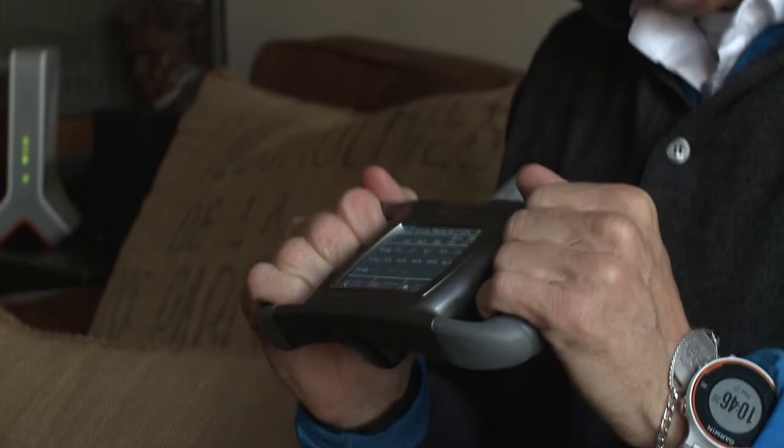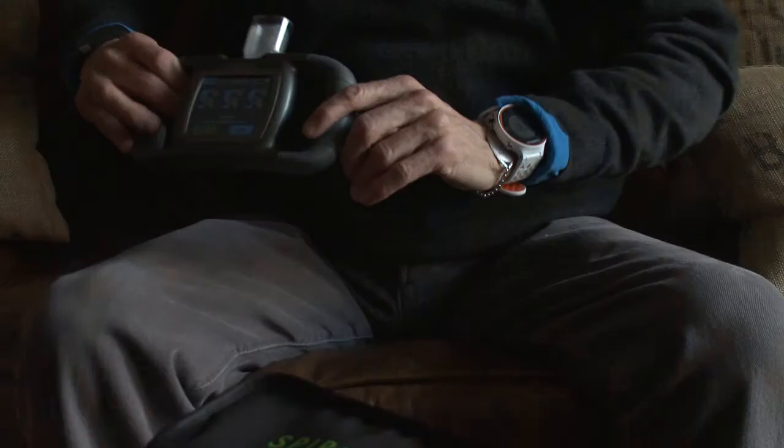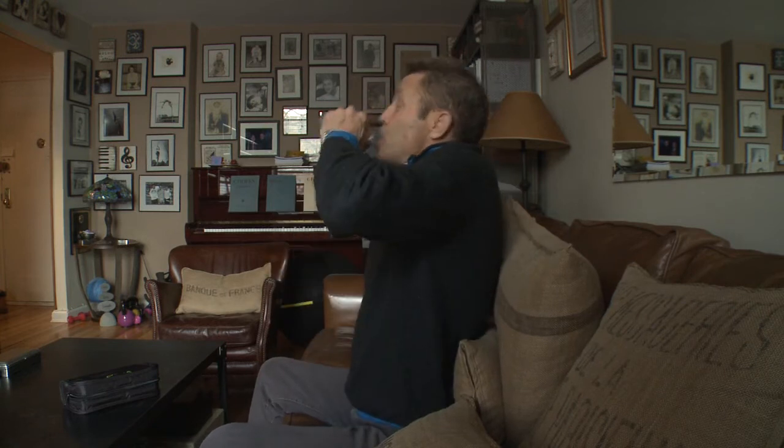You will know if the SpiroPD testing is done correctly because there is an audible voice. I call her Betsy the Breathing Buddy, and she will coach you along through the testing to tell you if it's correct or incorrect, and if it's wrong, she will make you redo the test. In my experience, the SpiroPD does provide accurate results and is FDA cleared, and it meets the American Thoracic Society's standards for spirometry.